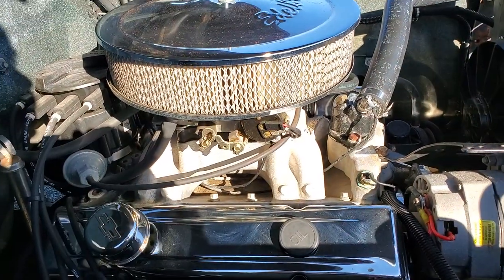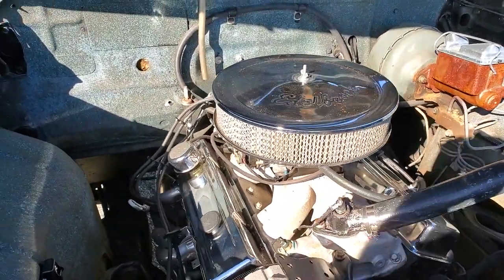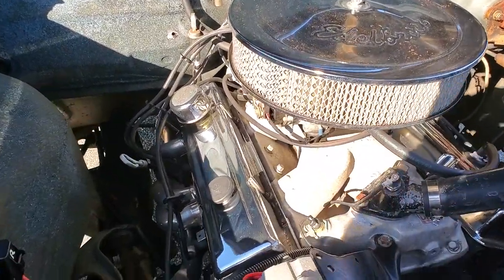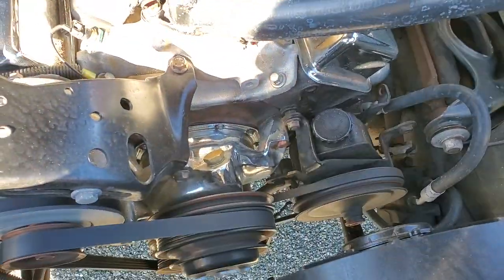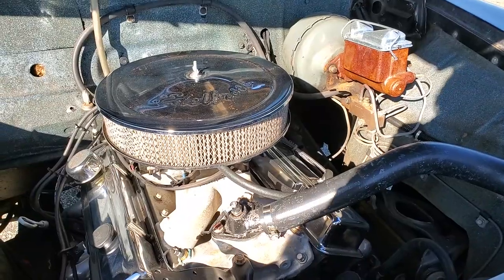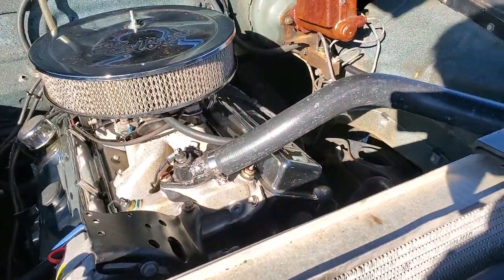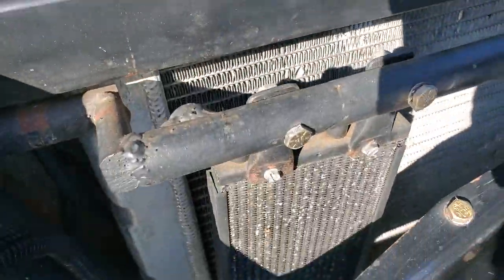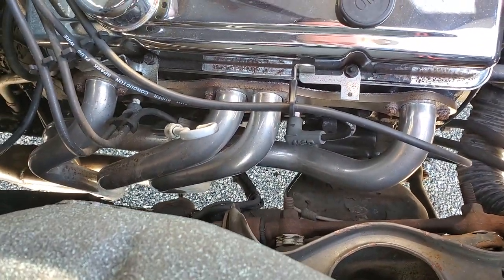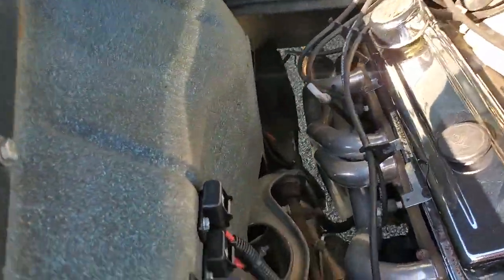It's a 350, around 300 horsepower or so. Edelbrock high-rise manifold — the motor was just rebuilt, so it can't have more than 30,000 miles on it. Power brakes, power steering. Nice big aluminum radiator. All brand new. Transmission cooler, radiator cooler, dual electric fan, headers — long tube headers leading to Flowmasters — MSD wires, electronic ignition, electric choke. All the wiring is brand new.